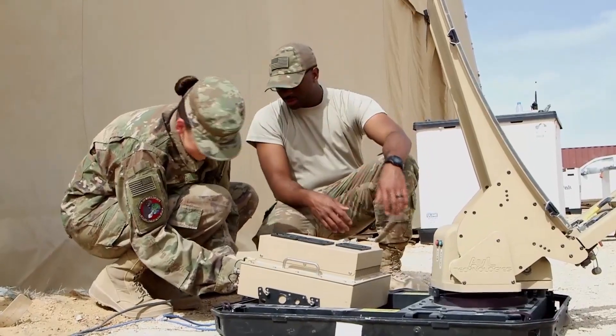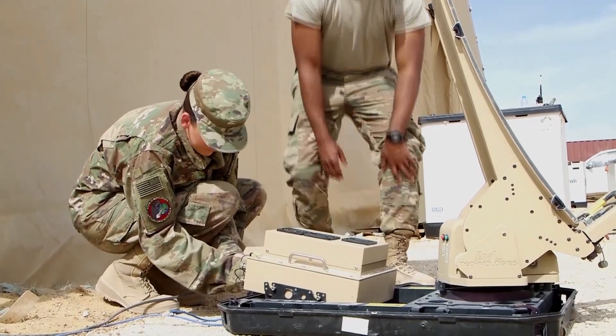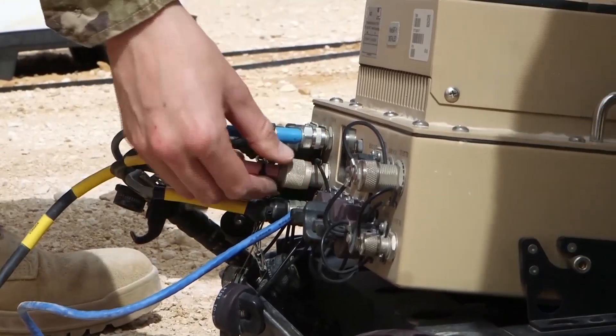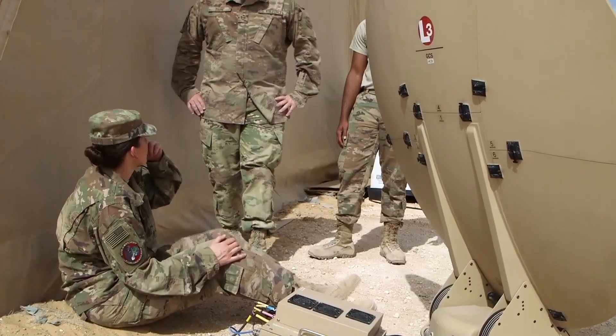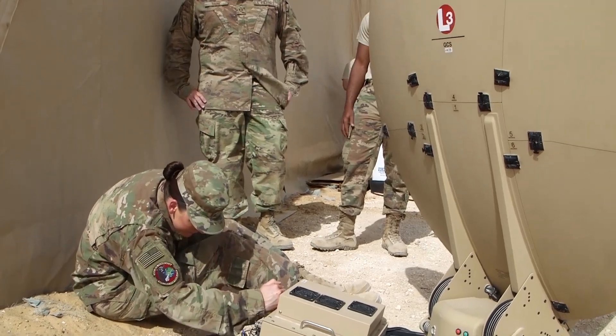The importance of maintaining constant communication is because decisions need to be made fast and they need to be communicated quickly. What we're doing today with our Comm Flyaway Kit is making sure that we can maintain constant communications when and where it's needed.